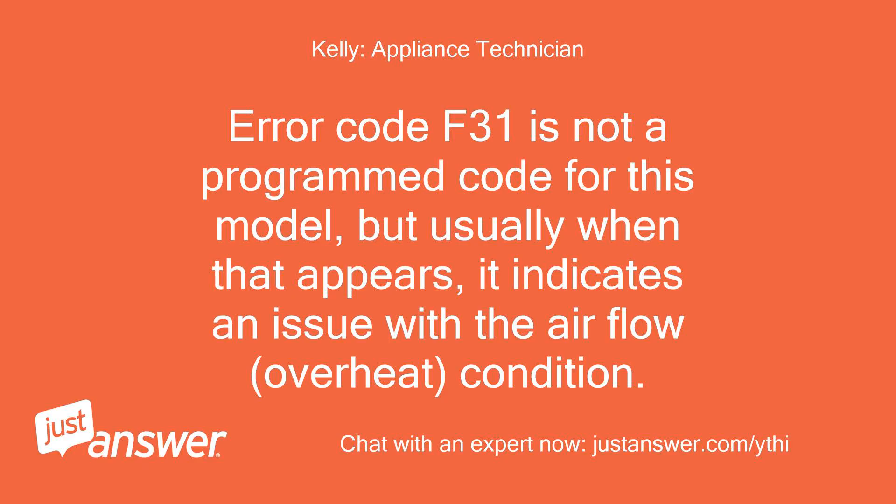Error code F31 is not a programmed code for this model, but usually when that appears it indicates an issue with the airflow or overheat condition.